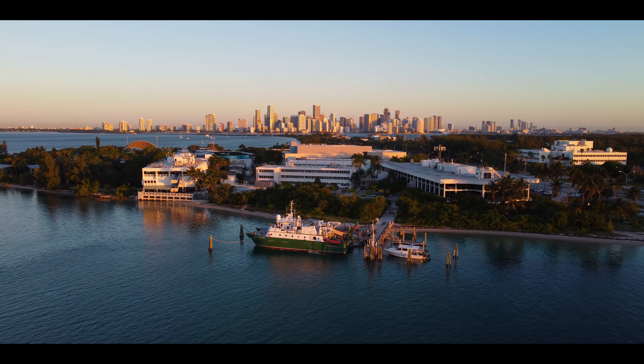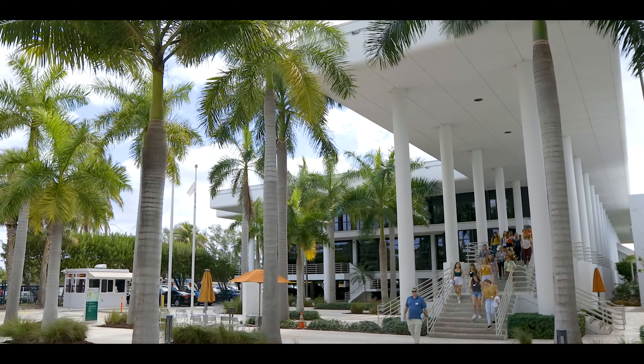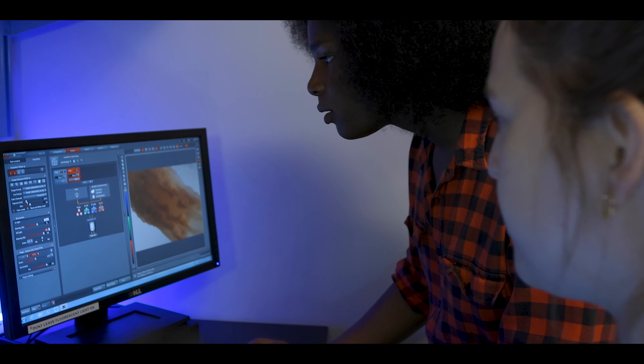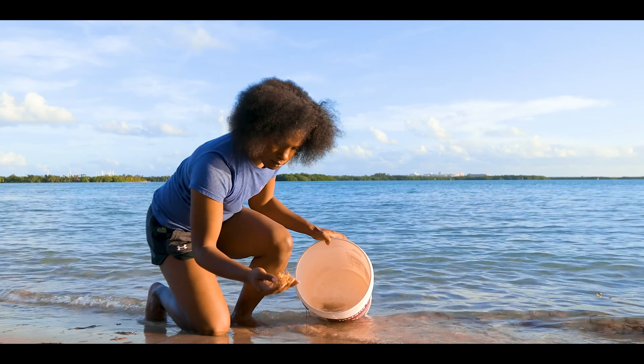The Rosenstiel School's main campus is located on Virginia Key, which is about 20 minutes away from where we are standing here in Coral Gables. Virginia Key is where students may take upper-level classes and engage with graduate students and faculty.